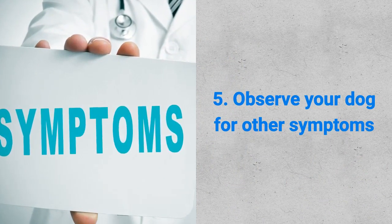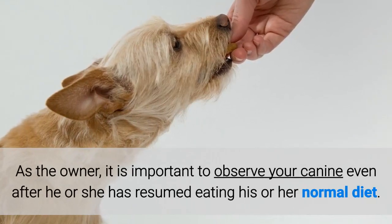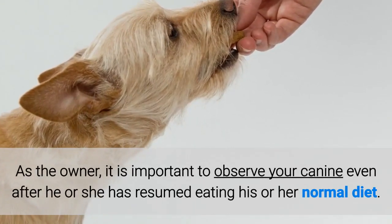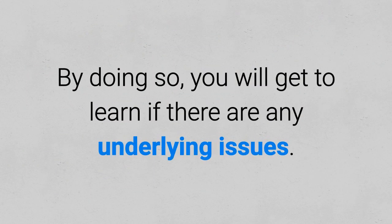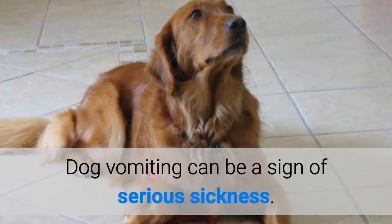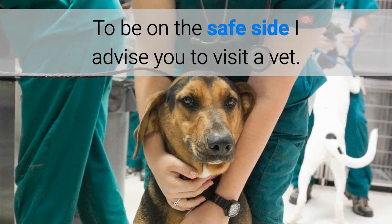Fifth, observe your dog for other symptoms. As the owner, it is important to observe your canine even after he or she has resumed eating his or her normal diet. By doing so, you will get to learn if there are any underlying issues. Dog vomiting can be a sign of serious sickness. To be on the safe side, I advise you to visit a vet.